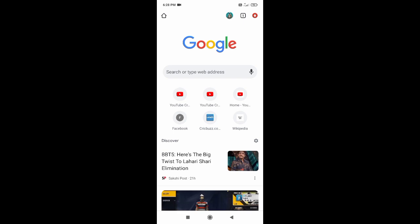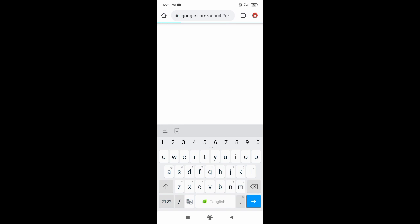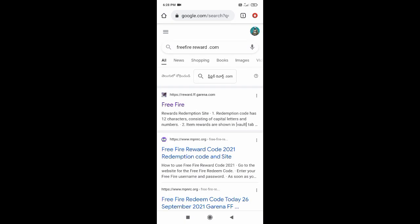Okay, so hi friends. Open freefire reward dot com — that is reward ff dot com.